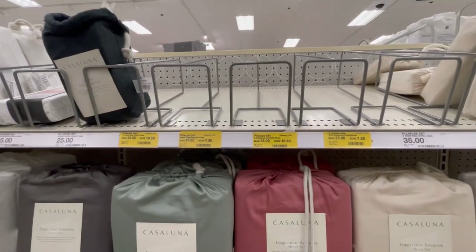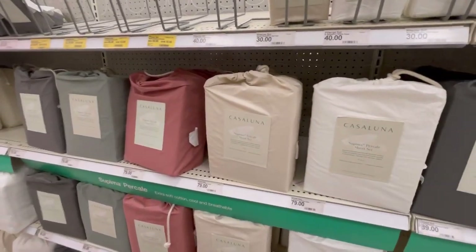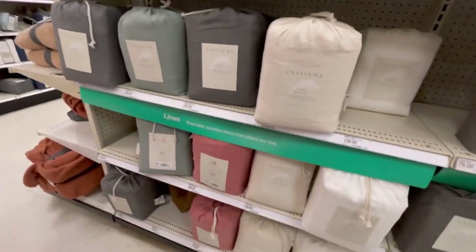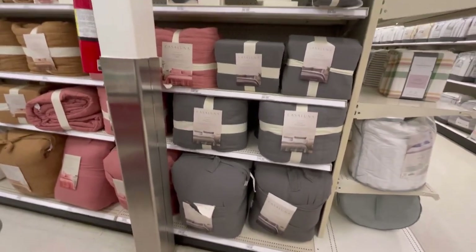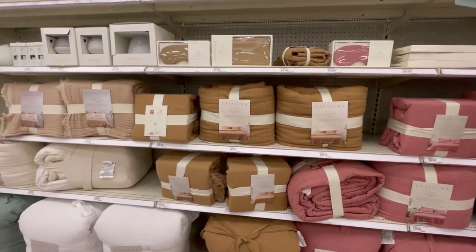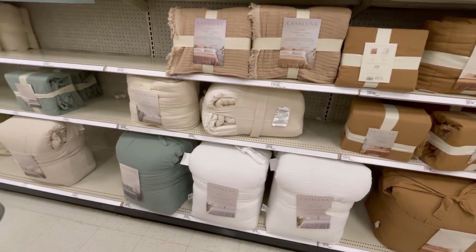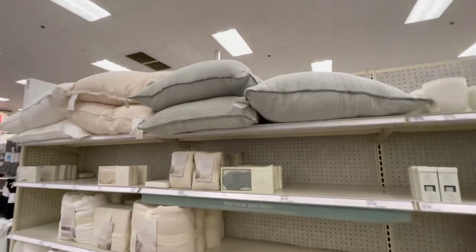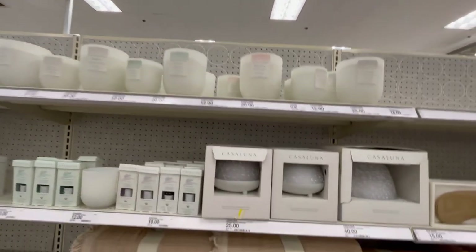In the Casa Luna aisle they have jersey knit sheets, temperature-balancing sheet sets, and look for the yellow tags for clearance. They also have linen, sateen, Supima percale, and linen blend duvet cover sets. I love the spring colors — gray, pink, and a bronze-mustard shade. I just can't do white, even though I like it!